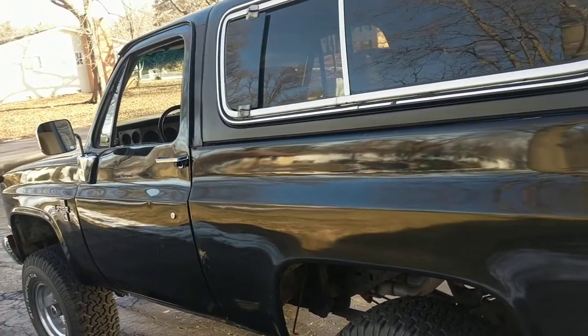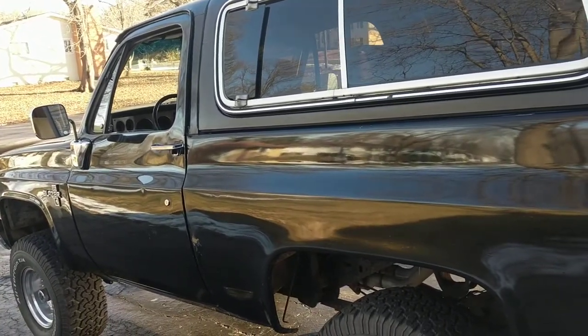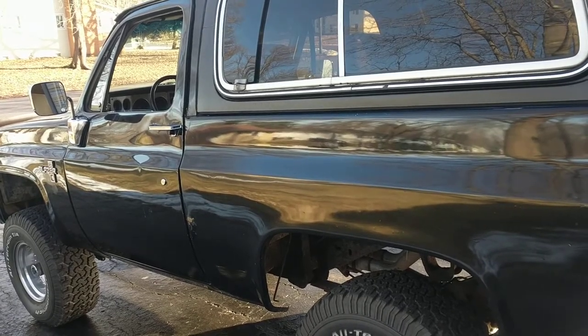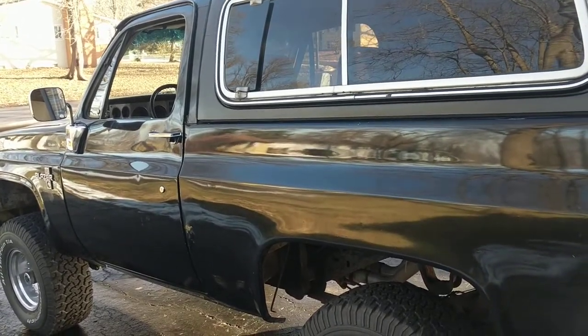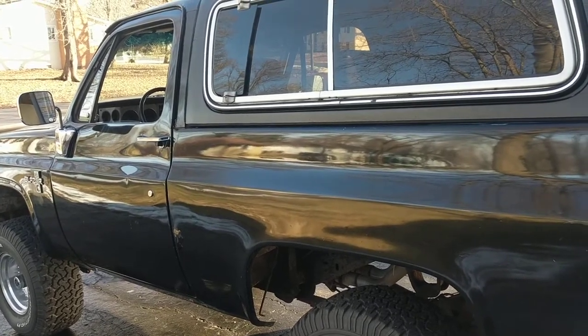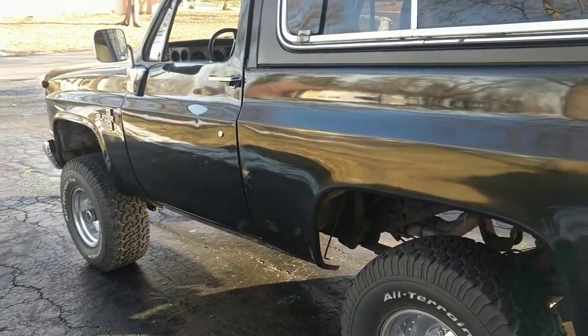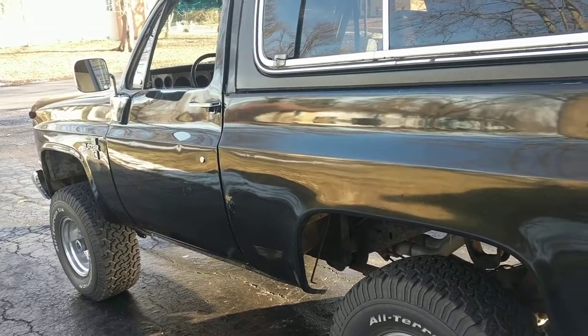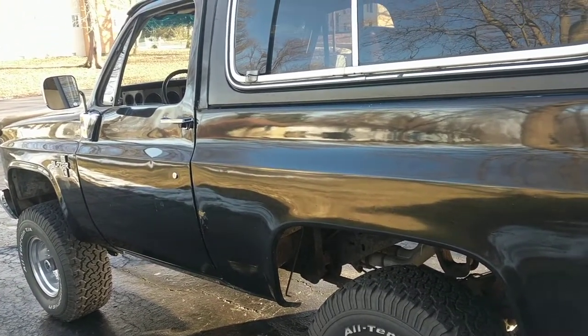Number ten: they make Jeeps look wimpy. You're sitting way taller than a Jeep. There's a lot more room for passengers in the back than in Jeeps, and a lot more cargo space because there's just not a lot of cargo space in the two-door Jeeps.